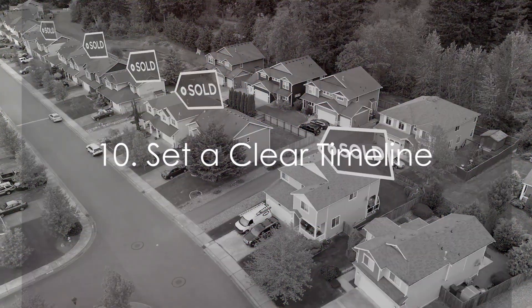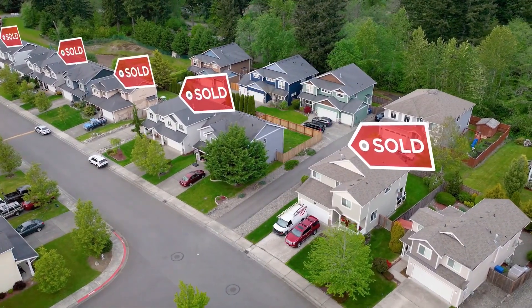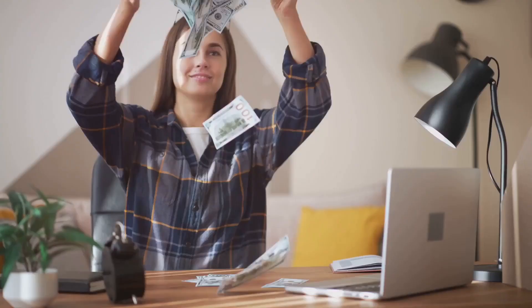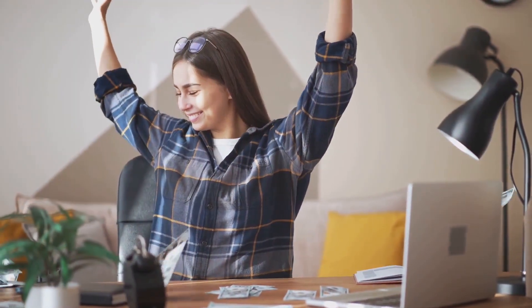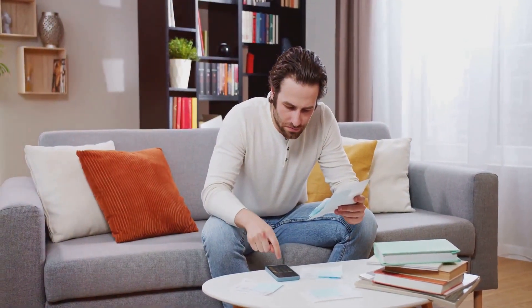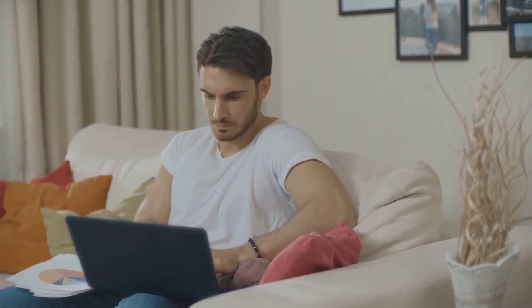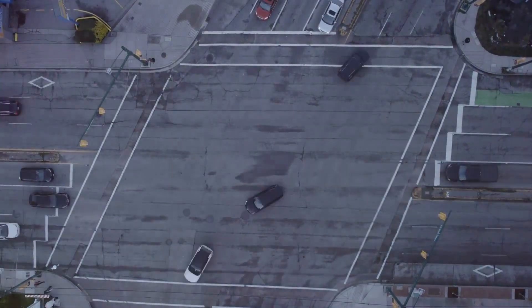And finally, setting a clear timeline is crucial. Imagine it as your roadmap, guiding you through the journey of saving for your dream house. It's about breaking down your big goal into manageable milestones, each with its own deadline. This not only makes the process less overwhelming but also gives you a sense of achievement as you tick off each milestone. Remember, while it's important to stay focused on your goal, it's equally important to avoid falling into debt — over-stretching yourself can lead to financial stress and derail your plan.